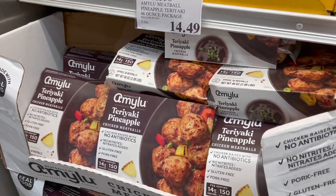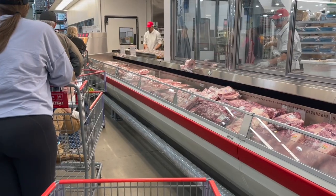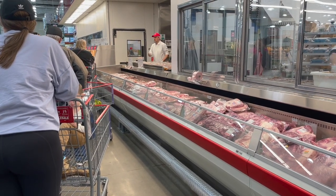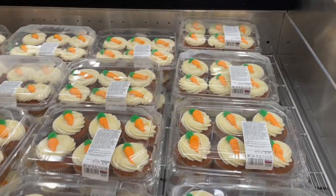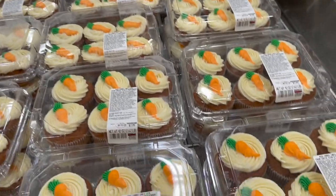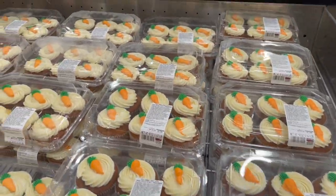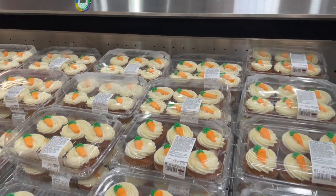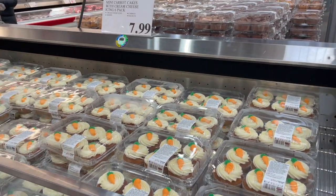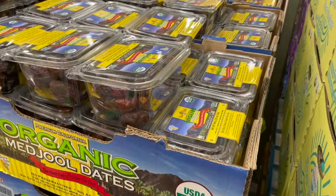Currently waiting in line for a rotisserie chicken. They also have mini carrot cakes — I wish Costco made more things gluten and dairy free, but if you don't have any allergies pick these up for Easter if you love carrot cake. They are so good.